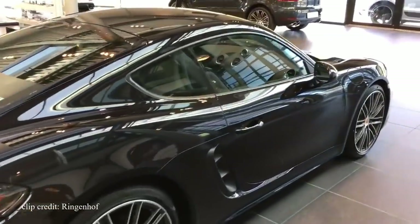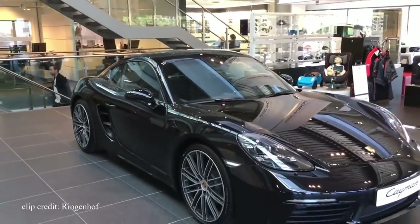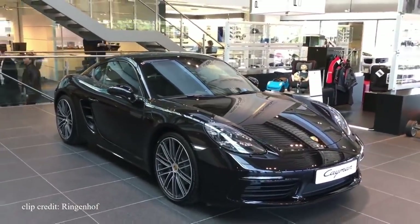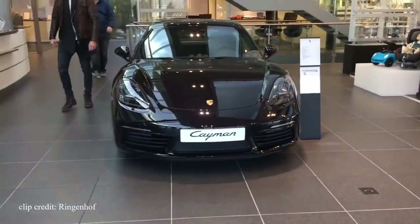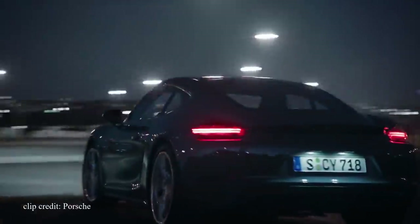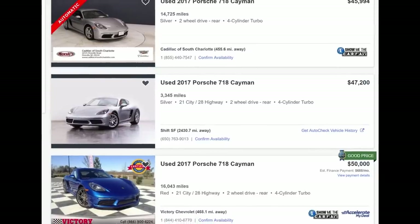I'm honestly confused as to why Porsche's entry-level sports cars don't sell that well. The 718 Cayman and the Boxster are among the most capable machines on the market, offering a hard-to-match driving experience in a stylish and quality package. You get near-perfect handling, a near-perfect transmission, and a strong turbo 4-cylinder that won't disappoint — especially when you can get one for as low as $45,000.